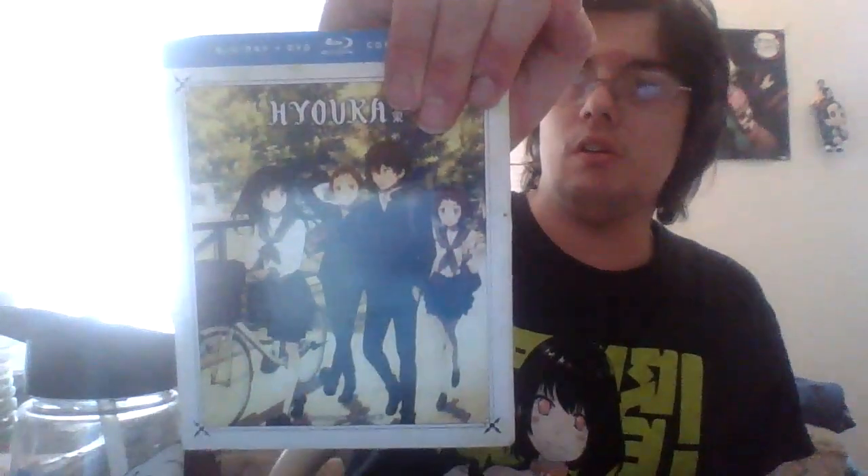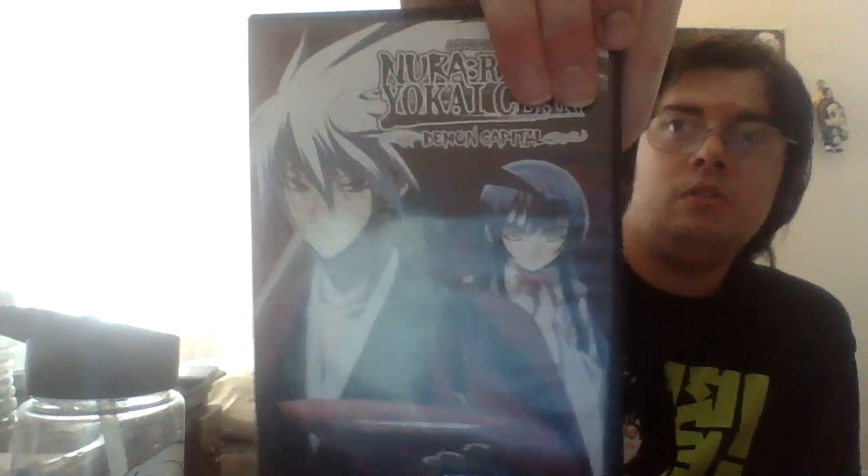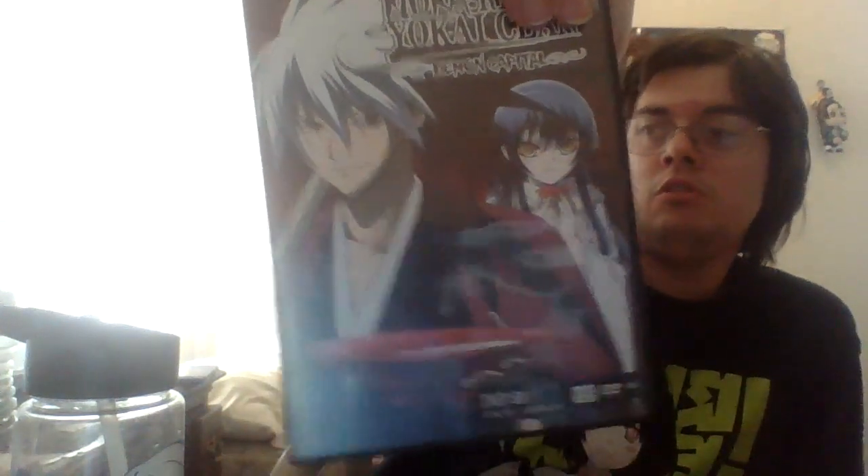Two more — I have Haruka, Part One. That's a show I never really did finish; I need to get back to it. This is a DVD/Blu-ray combo pack. And last one: Nora, Rise of the Yokai Clan — Demon Capital. This is clearly the second season, second part of it.